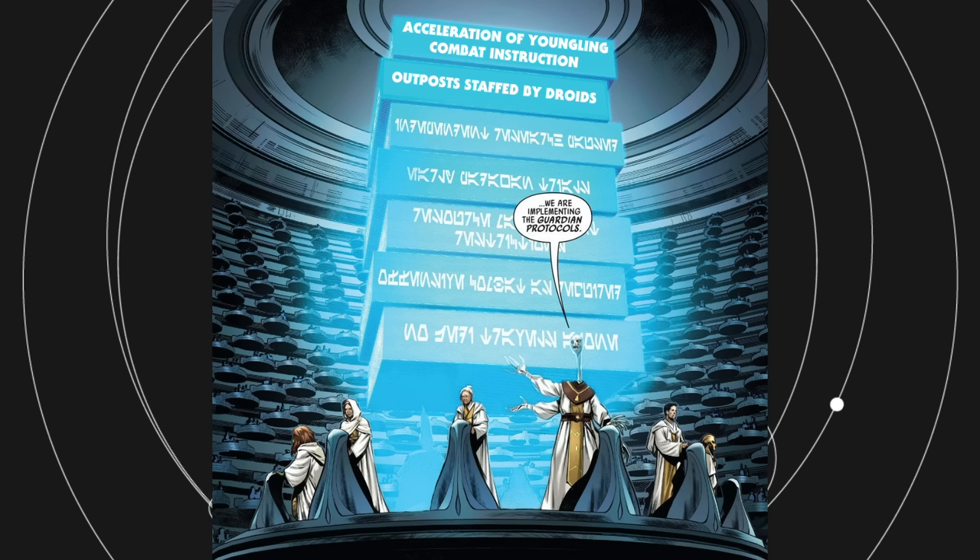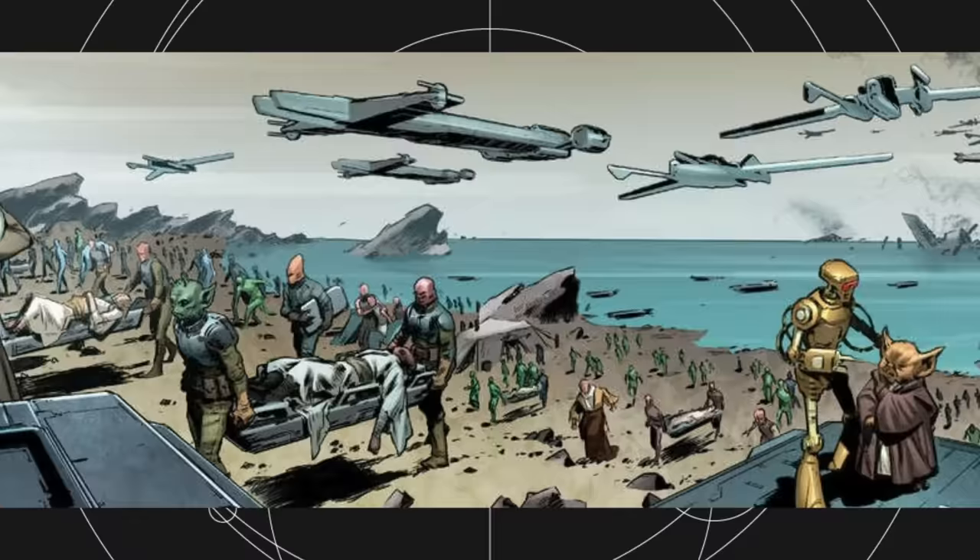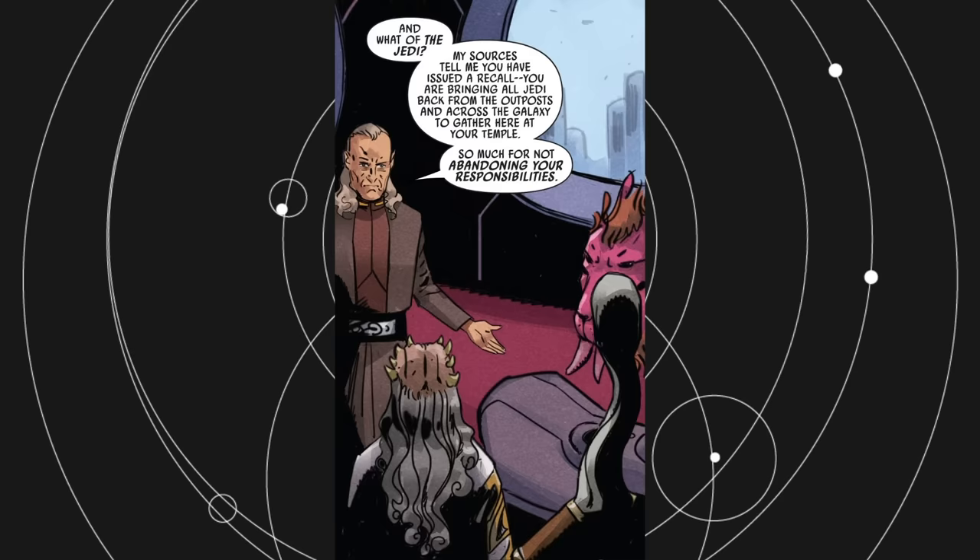Outposts staffed by droids. As the Republic ventured into the Outer Rim, Jedi placed outposts across the galaxy. Coruscant was still the primary Jedi Temple, but some Jedi Knights or Padawans had never even seen it. During the Nihil threat, all Jedi were recalled to Coruscant — some for the very first time. Their outposts were left under the care of droids, and the Outer Rim was largely left without the quick response of the Jedi.